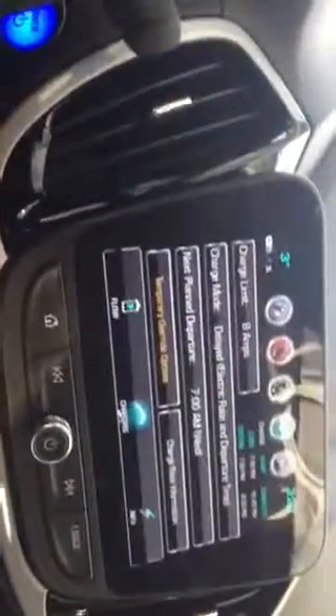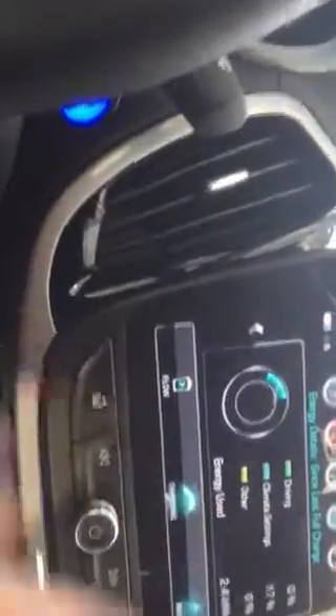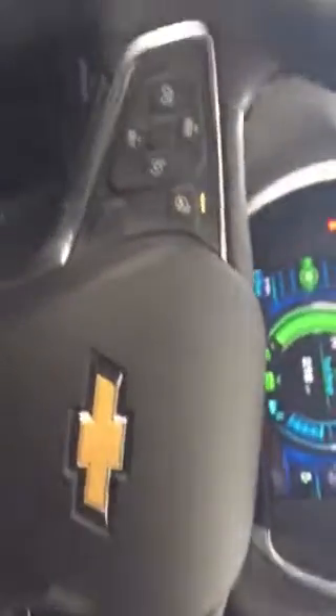Another neat thing on this one here — you can see the flow of everything and how it's working, how much you've used and when you need a charge. The controls on the steering wheel prevent you from looking down so you can always keep your eye on the road — a nice safety feature.